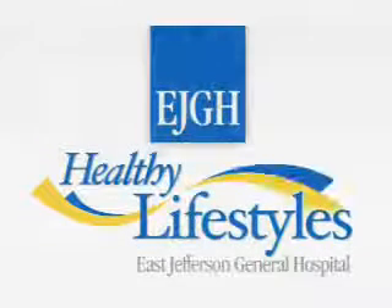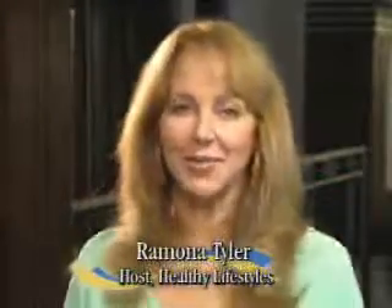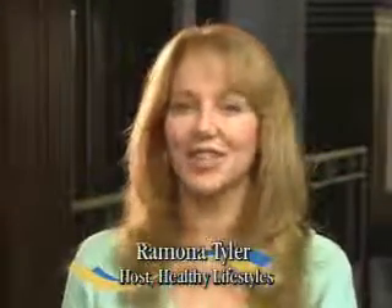East Jefferson General Hospital presents Healthy Lifestyles. Welcome to Healthy Lifestyles, I'm Ramona Tyler and my guest today is Dr. Henry Prades of East Jefferson General Hospital. Dr. Prades, arterial blockage is extremely common, isn't it?